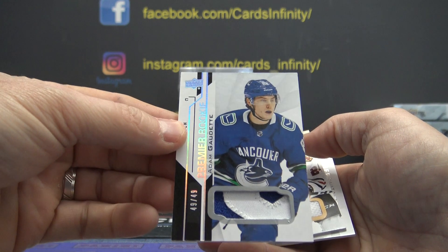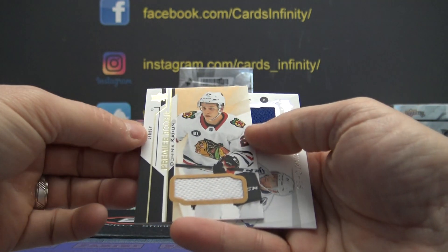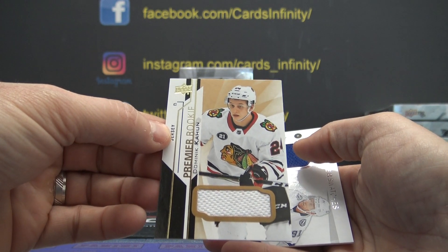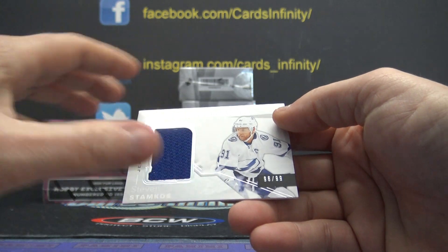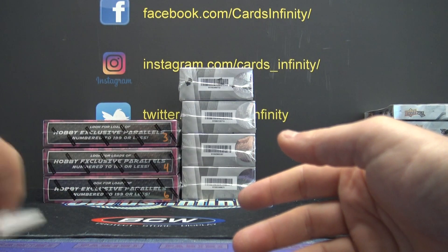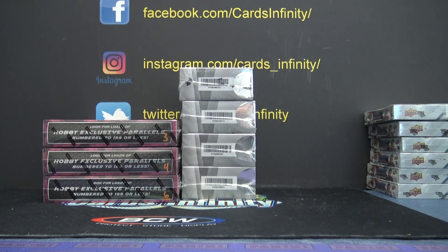Adam Gaudet patch, Dominic Cajun jersey, and $99 Stamkos jersey. There you go — thanks BGO.